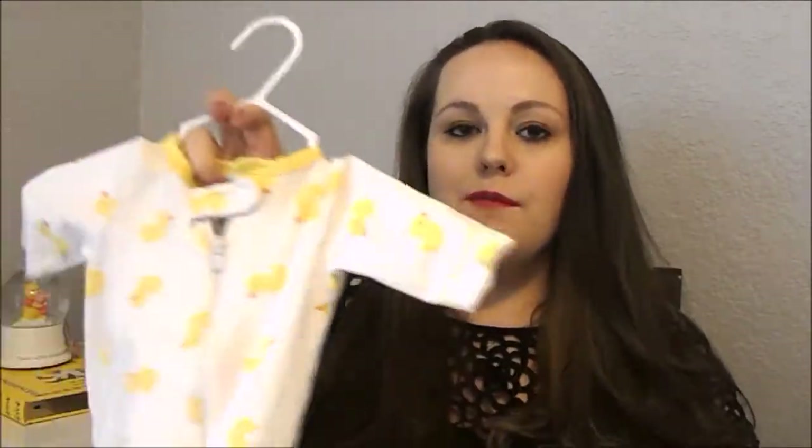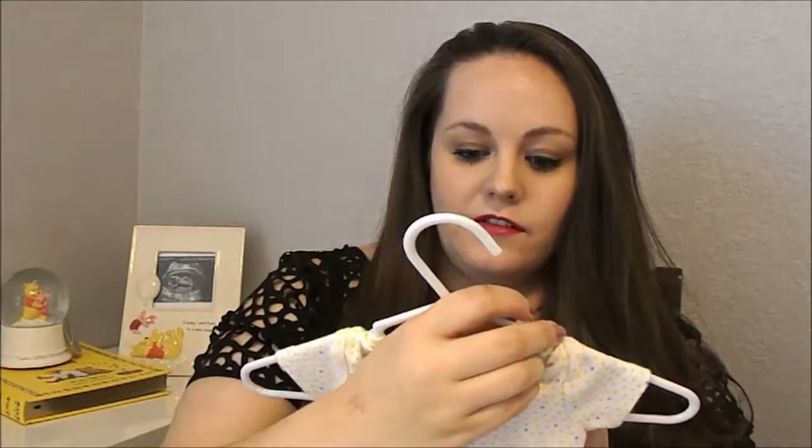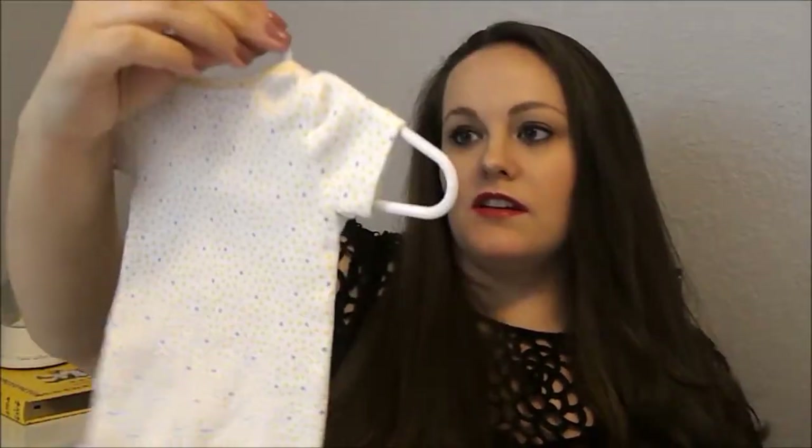First we have this little onesie — I don't even know if he will ever fit in it because it is a newborn size. I got it before we found out how big he was going to be. They're guessing he'll be between eight to nine pounds, and newborn sizes are only supposed to go up to eight pounds. But it's just a cute little duck onesie, and I bought it before we found out he was a boy. Next is another newborn outfit with little yellow and silver stars on it, which I really like.